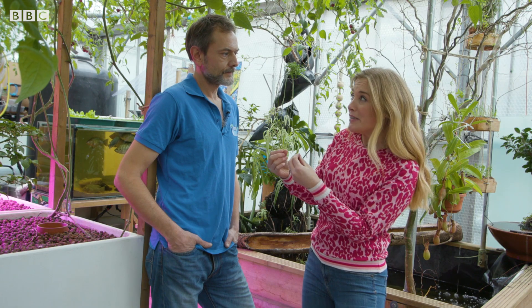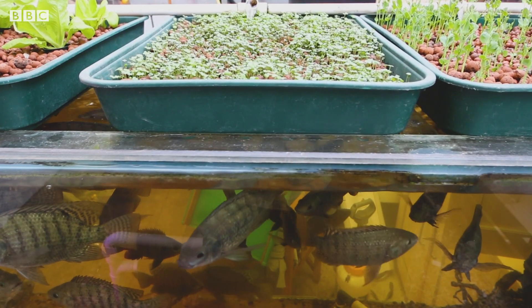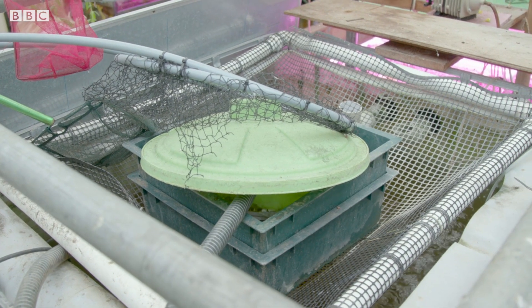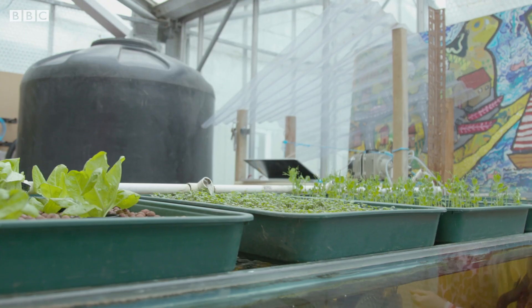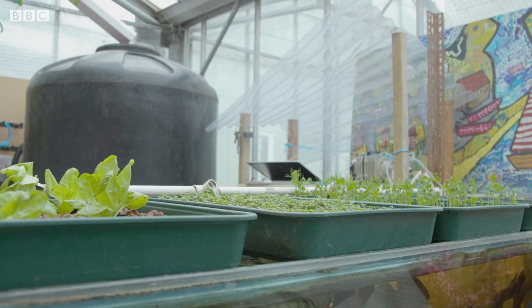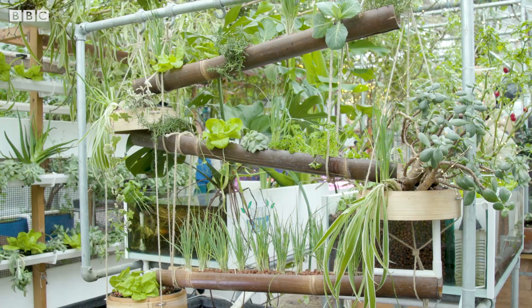So the fish poo is feeding the plants? Basically, they give off ammonia as their main waste product, and that gets converted by bacteria into nitrates — that's the nitrogen cycle — and then the plants take that out of the water. The water goes through a biological filter and then goes to the plants, turning the ammonia into nitrates. It just keeps going round and round, and we never dump the water.